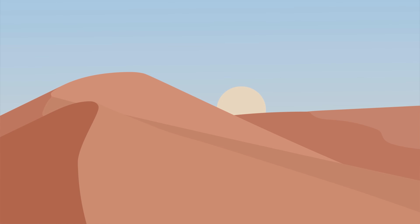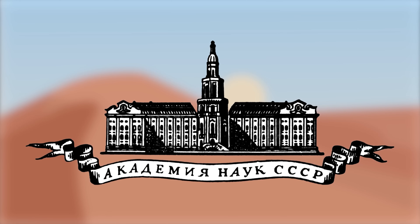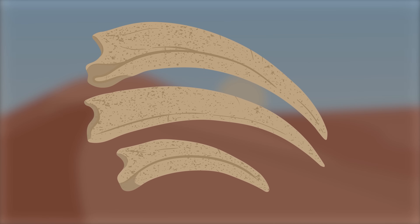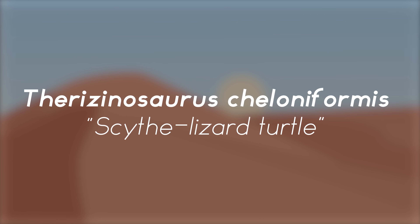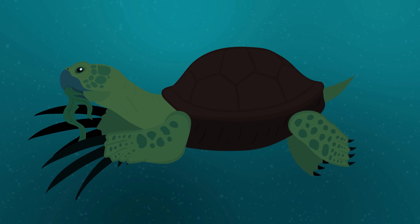Fossils of Therizinosaurus were first discovered in 1948. Several Mongolian paleontological expeditions led by the USSR Academy of Sciences were conducted in the Nemegt Formation of the Gobi Desert. The expeditions unearthed numerous dinosaur and turtle fossil remains, but the most notable fossils found were three large claw bones. These fossils were described in 1954 and named the new genus and type species Therizinosaurus cheloniformis. Therizinosaurus means scythe lizard, while cheloniformis means turtle. The fossils were originally thought to have belonged to a giant marine turtle that used these hand claws to harvest seaweed.